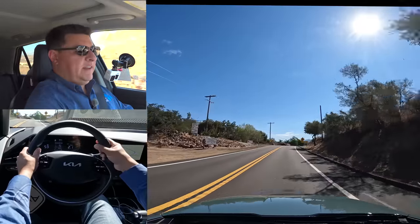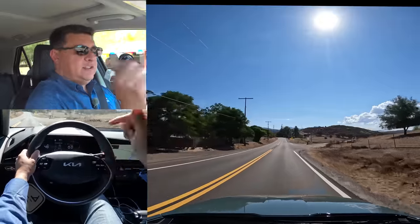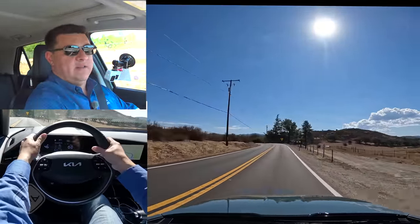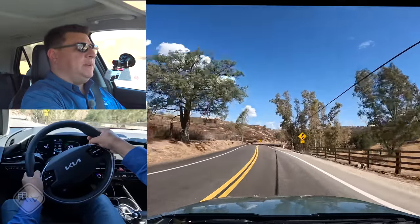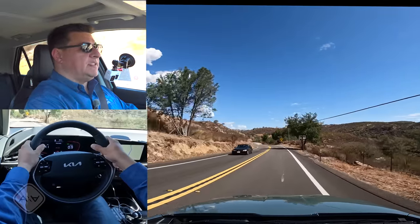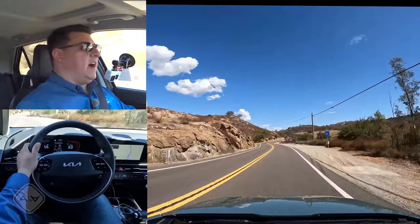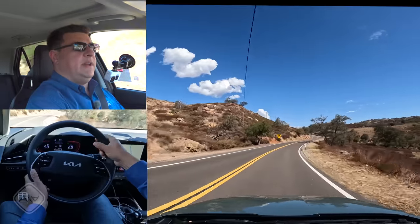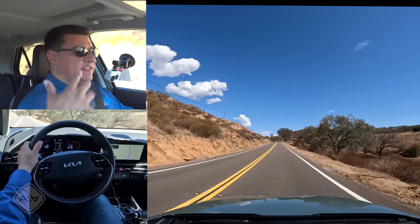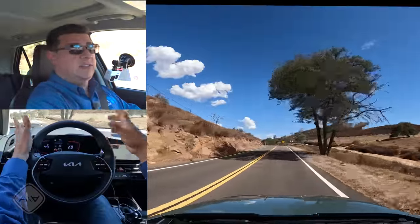Keep in mind it's not quite one-pedal driving — it's more like one-paddle driving, since you have to pull and hold the paddle to engage max regen rather than simply lifting off the accelerator. At this point I don't have official cabin noise scores, but this is certainly quieter than the last-generation Niro. Even in sport mode floored, there's a lot less engine noise entering the cabin. If you're not a fan of hybrids where the engine hangs at a fixed RPM, you'll appreciate this — the engine sound and RPM level are much more in line with what the powertrain is actually doing, thanks to that traditional six-speed transmission.